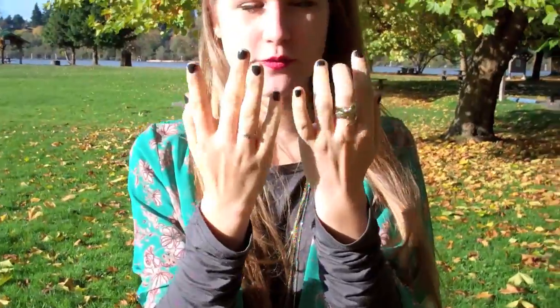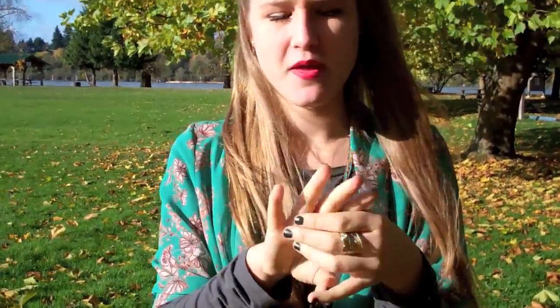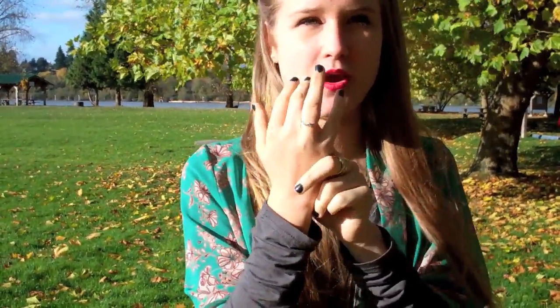On my nails I just have OPI's Dark Room, which is just like a dark green color. This ring is from Forever 21, or H&M — I can't really remember. This is just my usual ring that I wear.